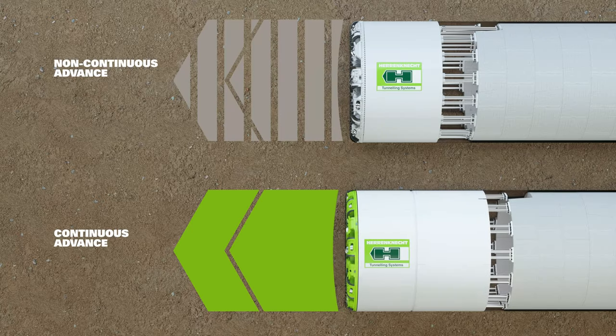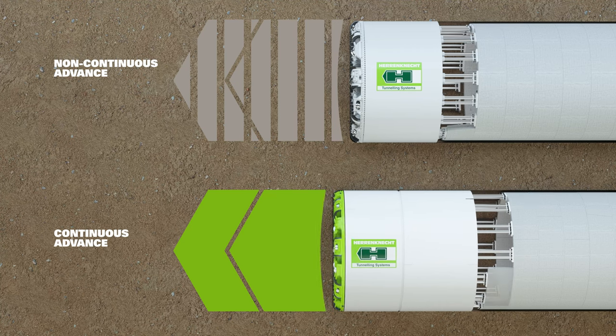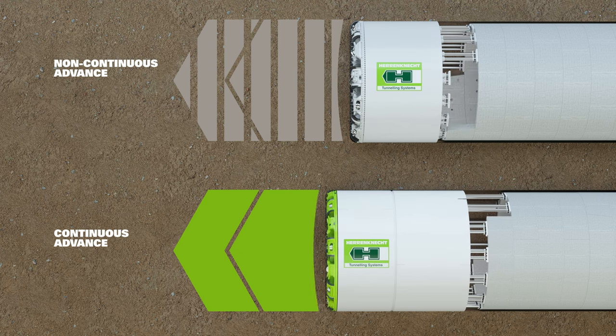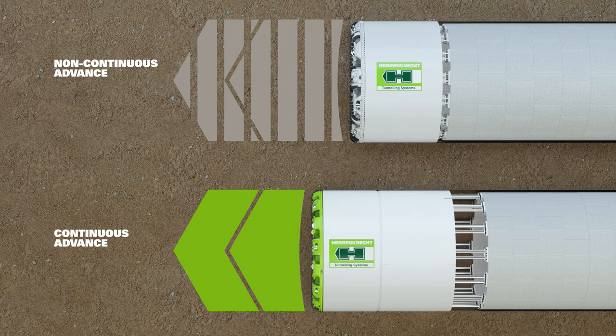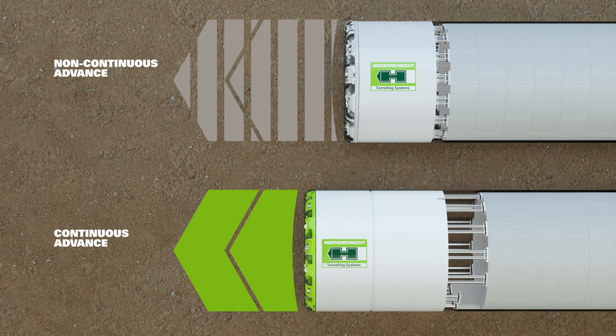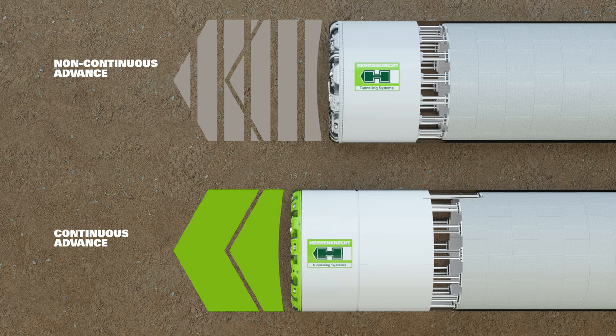In a conventional, non-continuous advance, tunneling is characterized by the alternation between advance and ring-building. During advance, the TBM pushes forward with the thrust cylinders braced against the last built ring. During ring-building, the erector picks up the segments and assembles the segment ring.